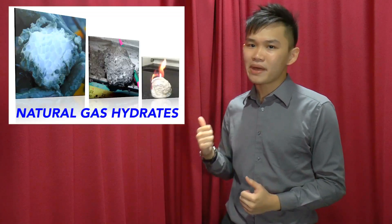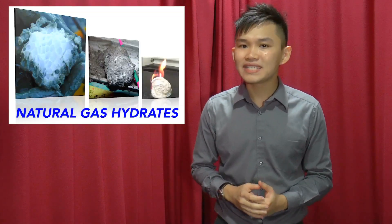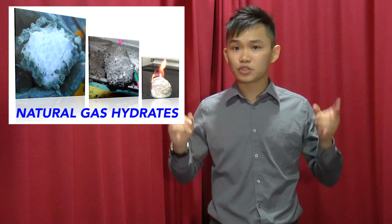While natural gas hydrates can be seen as a major source of energy, they are also a potential threat to the environment. Just imagine the case of these hydrates melting and releasing a huge amount of natural gas into the atmosphere.